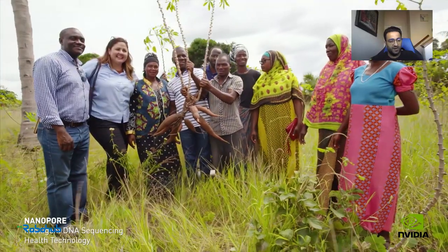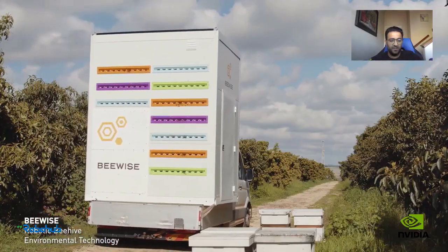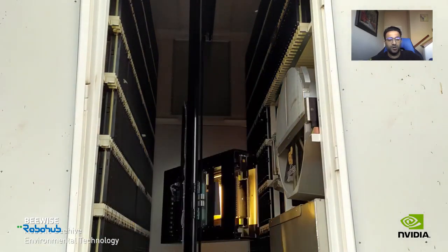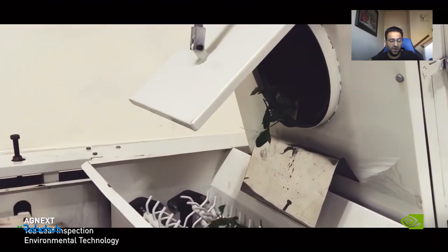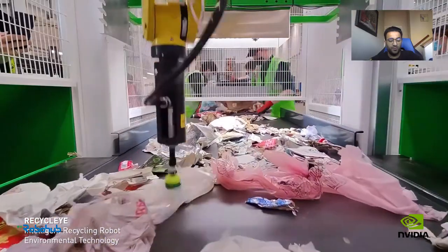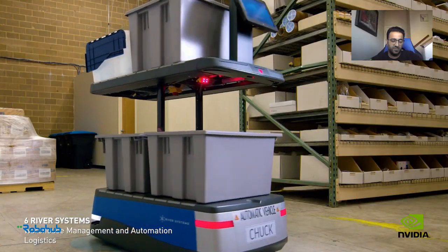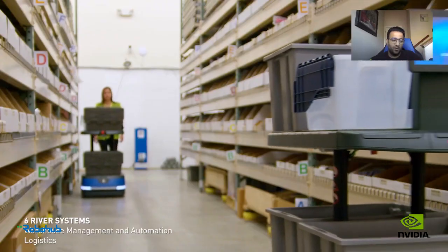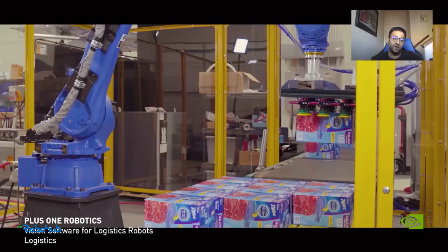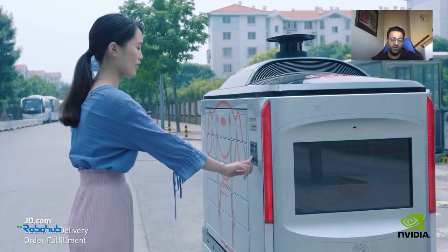Those are the two areas we are heavily investing in, and related to that is simulation as well. We believe that to truly achieve the potential that's possible today with robotics, with sensors and compute becoming available, simulation needs to move faster and better. So we are developing a simulation platform called Isaac Sim where people can develop their robots, thinking about the end-to-end workflow from training, developing, simulating, and then deploying onto the device with Jetson.